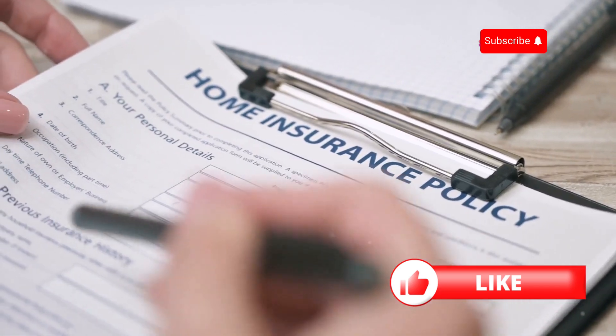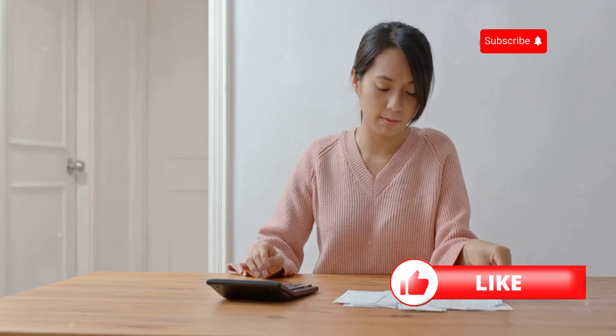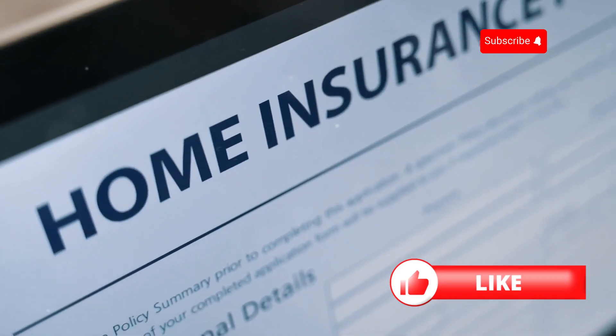Raising your deductible is another great way to save. By increasing your deductible, you'll lower your monthly premium. Just make sure you have enough savings to cover the deductible in case of a claim.